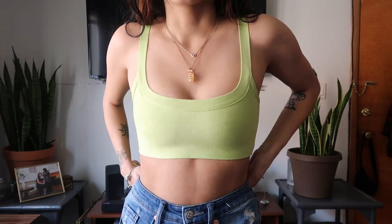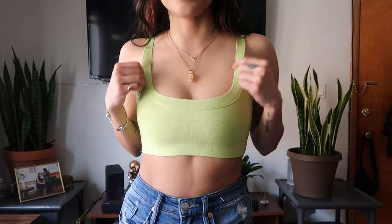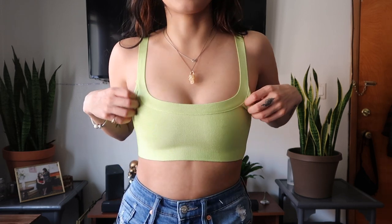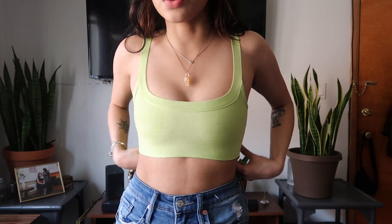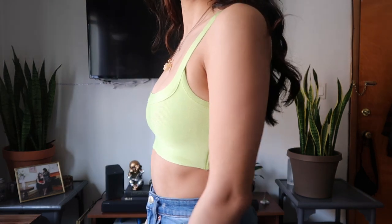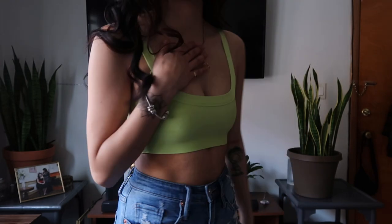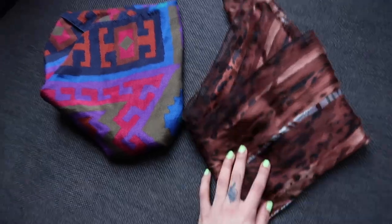This next top is borderline identical to the last — it's just a basic neon green bralette. A sports bra is for a specific look, but with a bralette like this I could dress up the outfit more. This one is a bit more flattening though — it really flattens out my chest. I also got these hair scarves and want to get more — I was obsessed with the patterns.